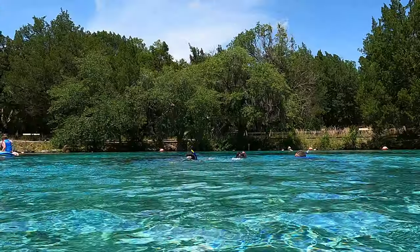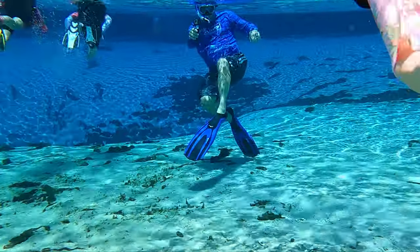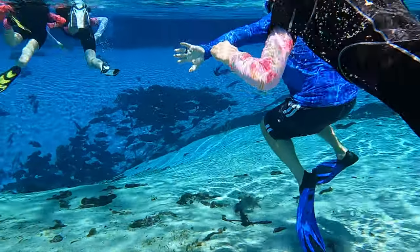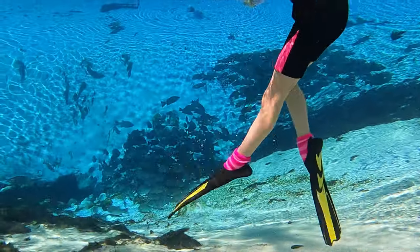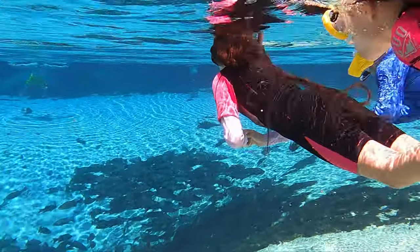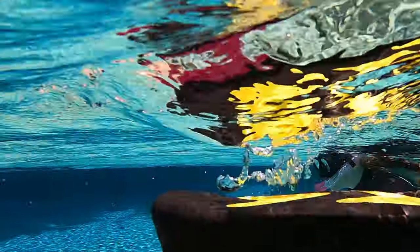I think it was $7 per person — $10 on the weekends. But look at that water, it's crystal clear blue. It was about 81 degrees outside, but the water was chilly — about 72 degrees. Even with our shorty wetsuits on we got cold, so note to self: next time we're wearing the full-body wetsuits.